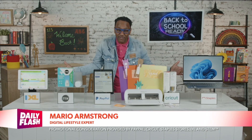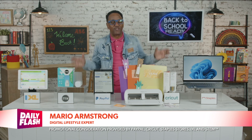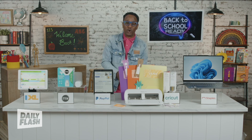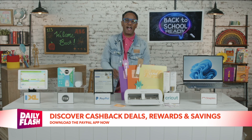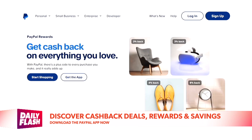Hi Mario. Hey there, thanks for having me on The Daily Flash. And yes, I've partnered with some great brands to make sure everyone is ready for school this year, starting with a way to make shopping easier on our wallets.